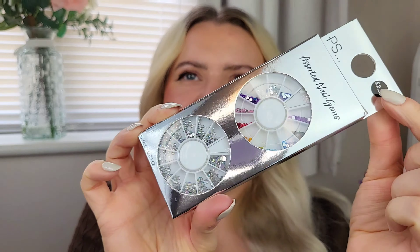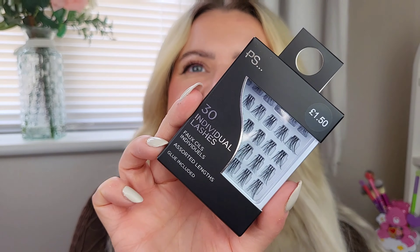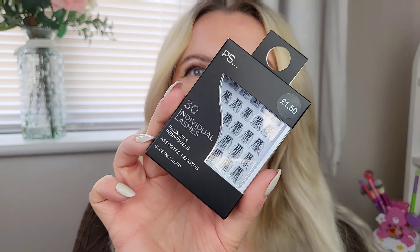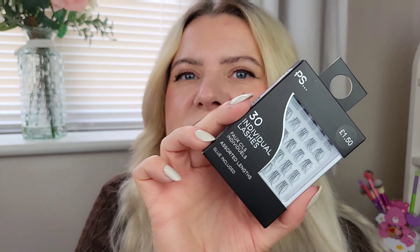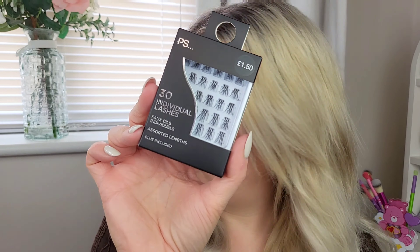I picked up these nail gems as well, which I actually plan to use on my face to do some makeup looks on TikTok - I'm trying to experiment more with TikTok lately. There are silver ones and coloured ones for two pound fifty. I also grabbed these little cluster lashes - an assorted range of lengths for one pound fifty. I just wanted a mixture to try them out.